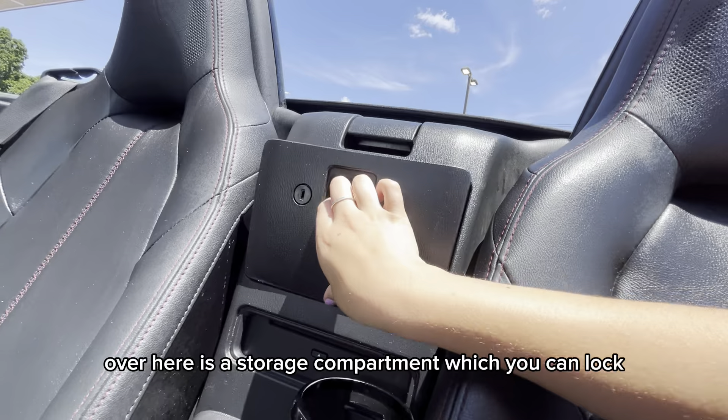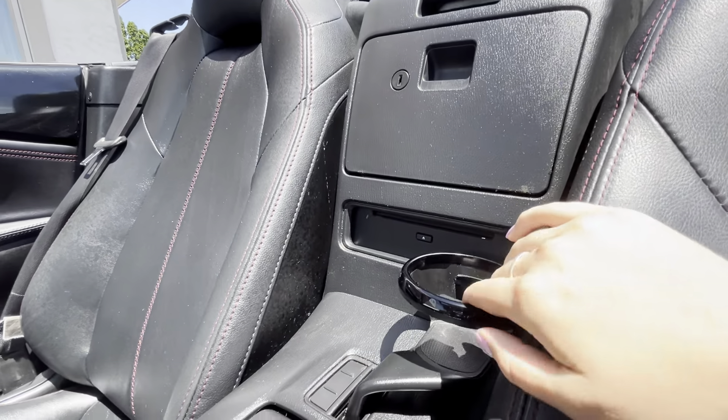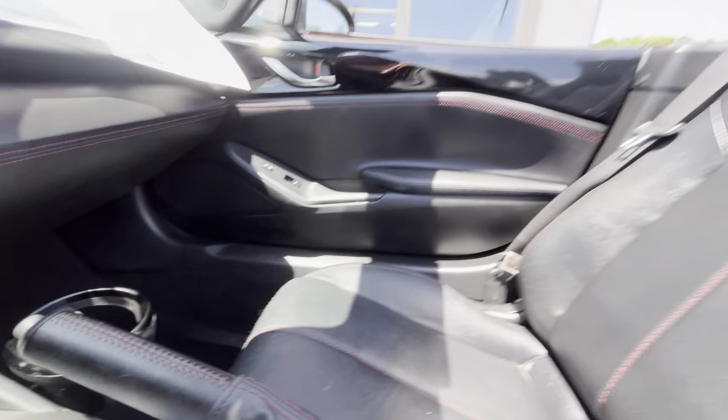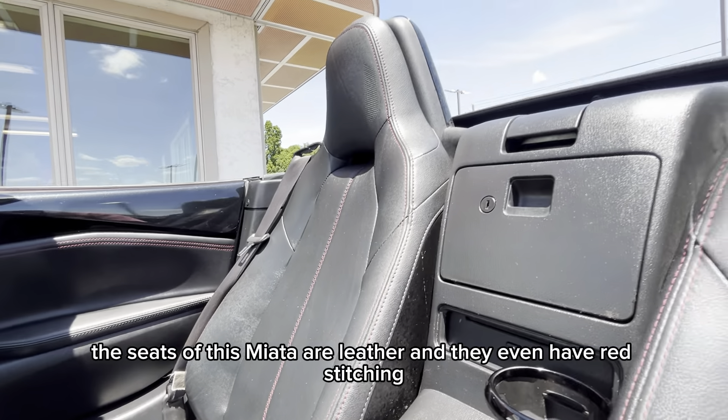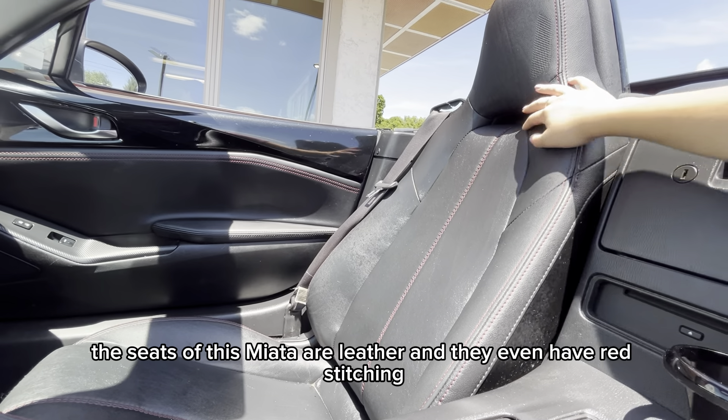Over here is a storage compartment which you can lock, which is convenient. You have cup holders, and the seats of this Miata are leather and they even have red stitching.